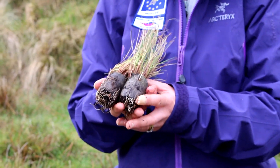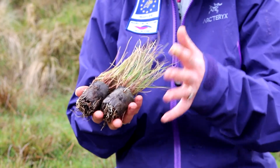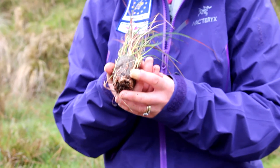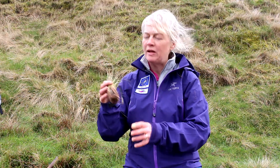These are common cotton grass, and these are planted on the sides and on the bottoms of the gullies to stop the water flow off the gullies. These are hair's tail — these are planted also on the sides and on the peat pans on the tops in the wettest places.